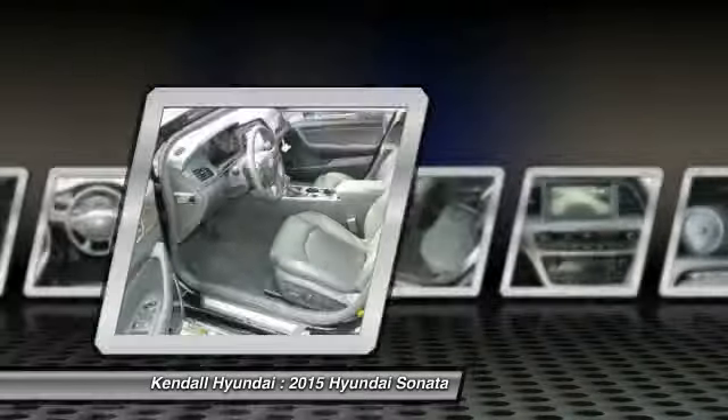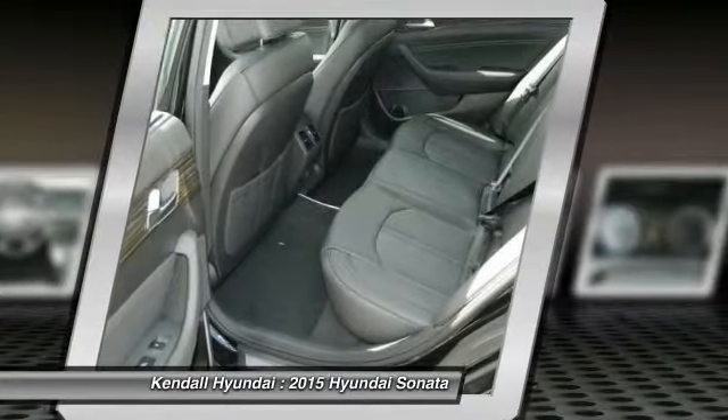Adjustable steering wheel, four-wheel disc brakes, aluminum wheels, cruise control.